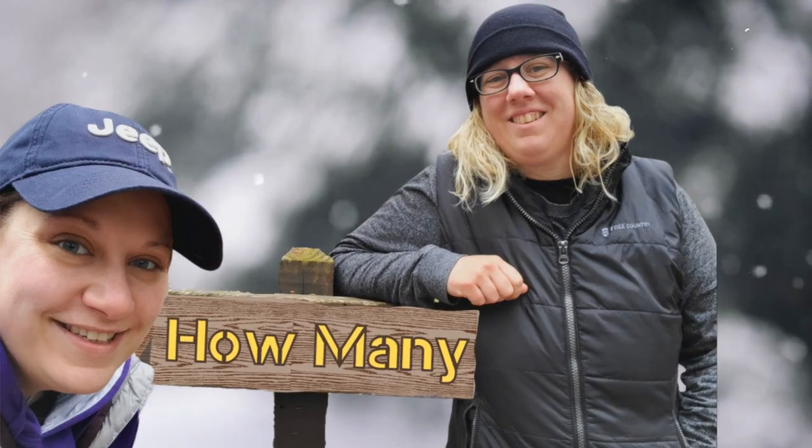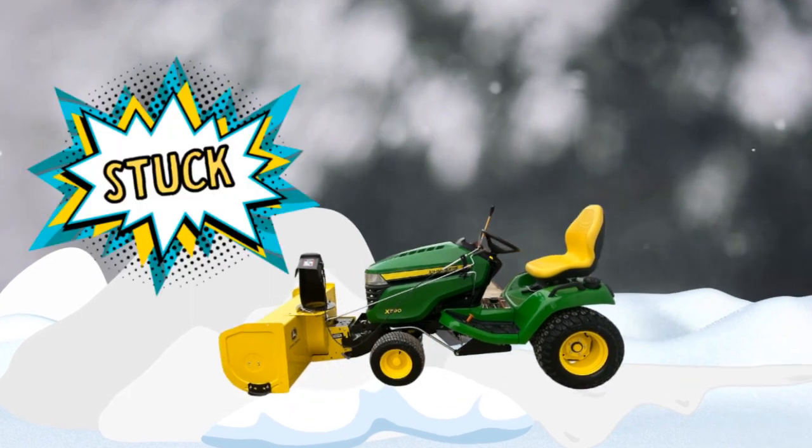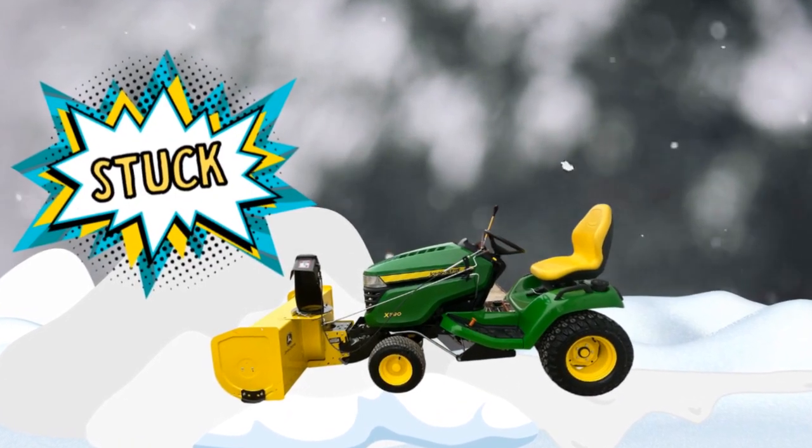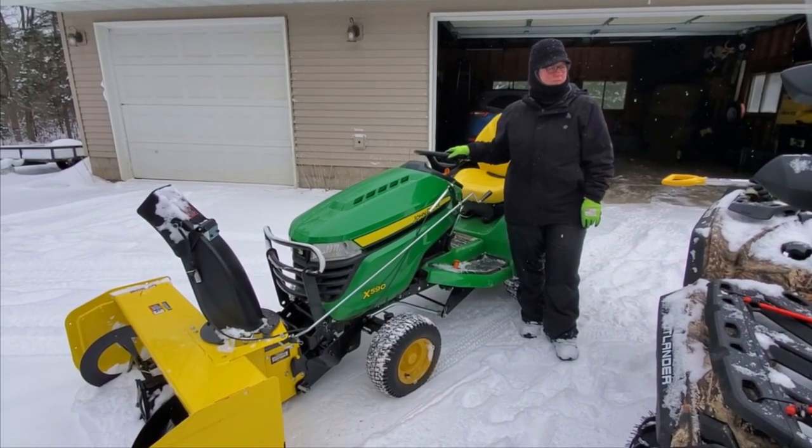I wonder, how many women does it take to get a John Deere lawn tractor hopelessly stuck in the snow? Well, Warden, why don't you explain to the viewers what it is that we're doing?